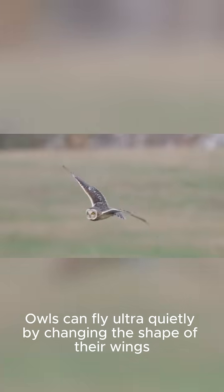Owls can fly ultra-quietly by changing the shape of their wings. This technology has been copied to create stealth aircraft that can fly without being detected.